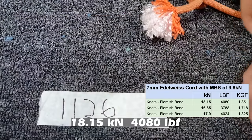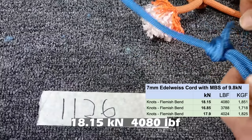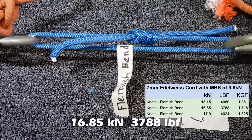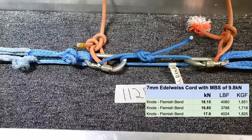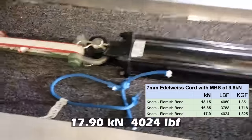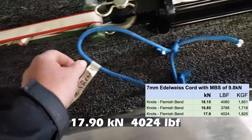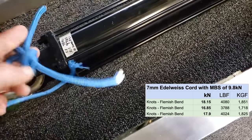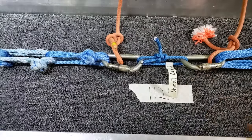The Flemish bend doesn't feel like it broke over a carabiner - the knot was further away. Flemish bend take two - I'll call that breaking in the knot. Flemish bend number three - it failed very similarly to the other ones, and I'll call that a knot break too. This is a sheet bend, our first sheet bend sample.